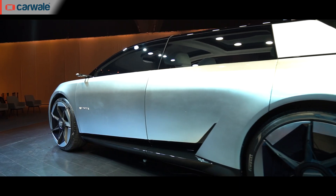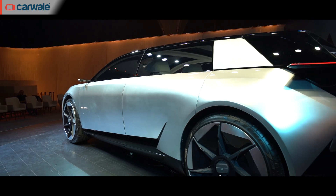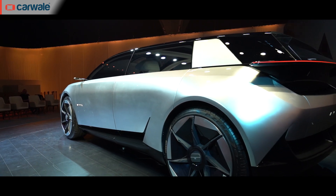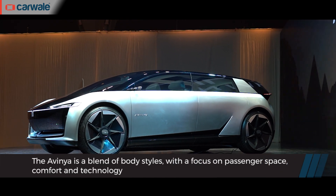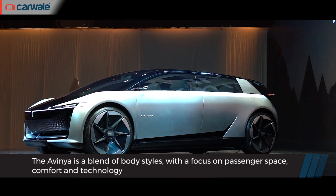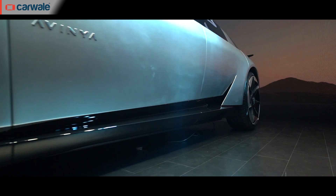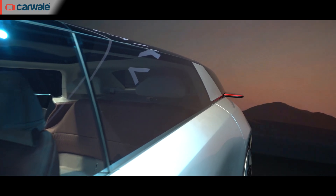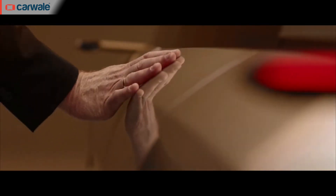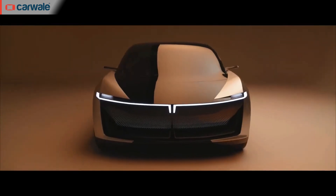The flat roof with a hunkered-down stance and black elements all around makes the Avenia look quite contemporary. Tata says the Avenia is a concoction of a hatchback, an MPV, and an SUV fused together, with the passengers being the center focus. And in metal, the large wheelbase, sporty face, floating roofline, minimal creases, and practically absent overhangs make it look the part as well.